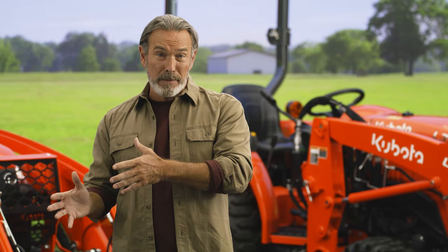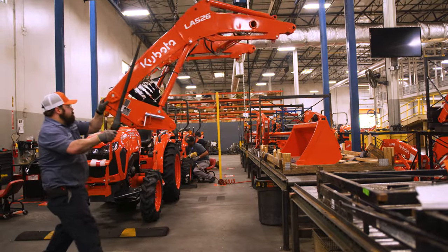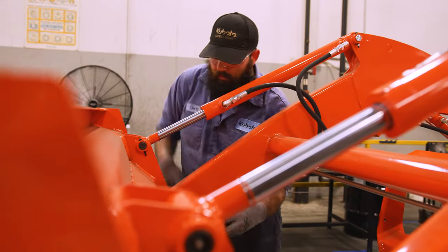Unlike some other manufacturers who build a tractor and then find another company to build a front loader, we take a different approach. Each loader is designed with the tractor, creating one cohesive unit that maximizes performance and usability.